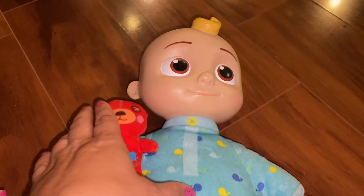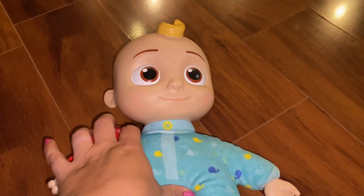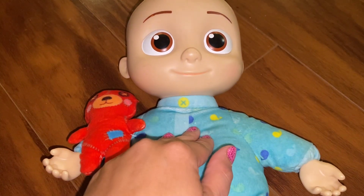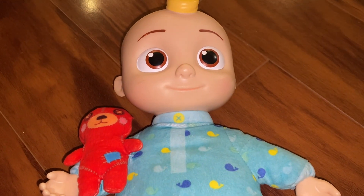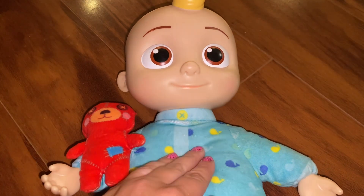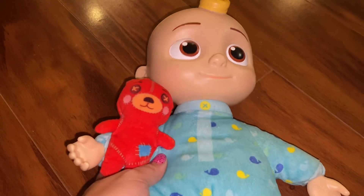So what this doll does is it makes sounds and it sings. Some phrases: "Sleep tight," "Nighty night" — when you press its chest. Some music. And then "It's bedtime."